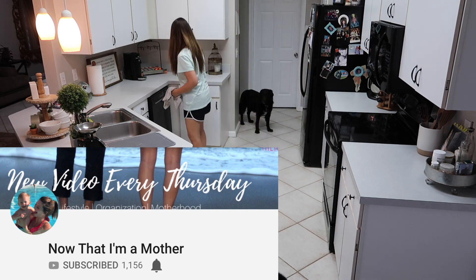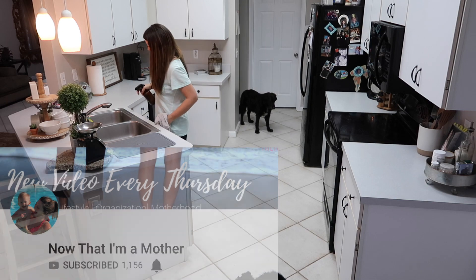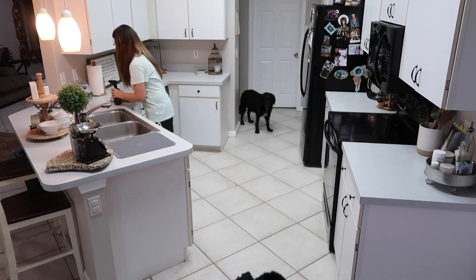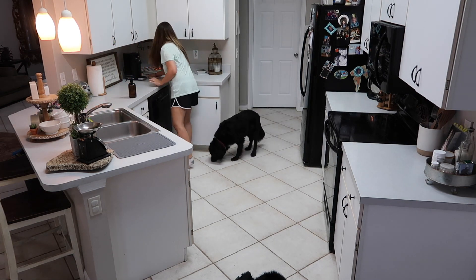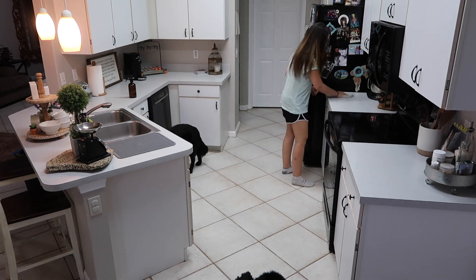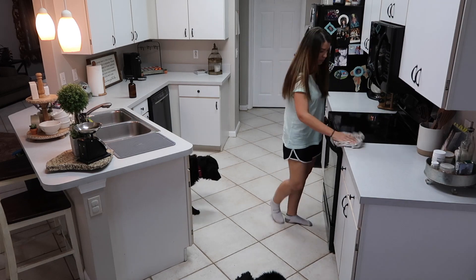This video is in collaboration with my new friend Katie. Her channel name is 'Now That I'm a Mother' and I found her channel recently and quickly became obsessed. She is a mom of two and posts a ton of really motivating content ranging from organization, cleaning, weight loss, and just everything mommy lifestyle related. I know you guys are going to love her, so make sure to go check out her channel — her link will be in the description box below.